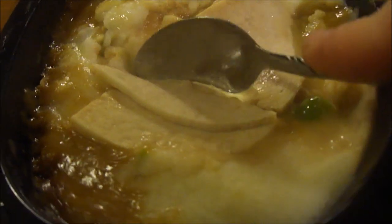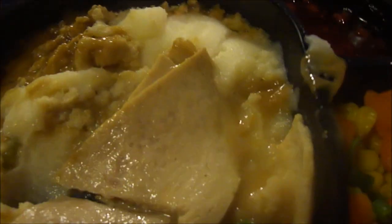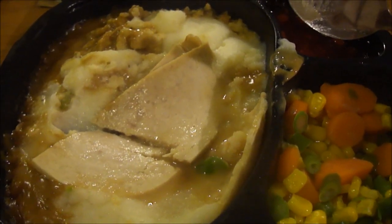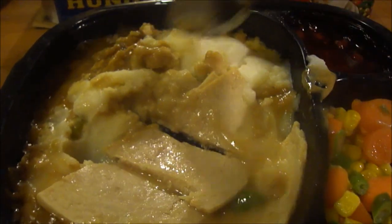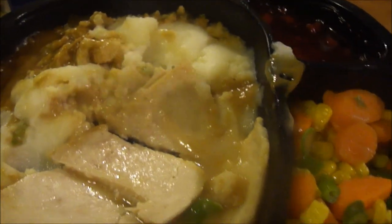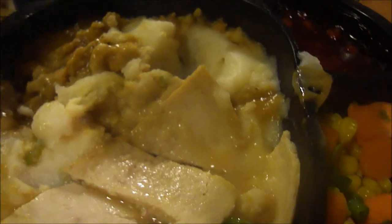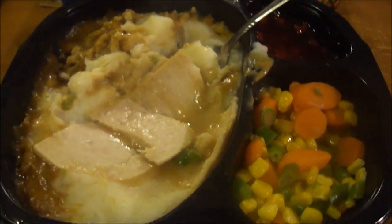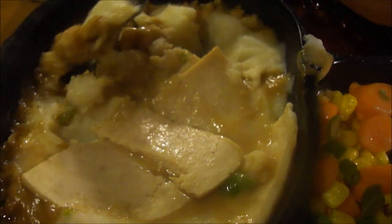The stuffing, mashed potatoes, turkey, and everything are all in one section, with mixed vegetables and the apple cranberry dessert on the side. Let's try the turkey first — there are four pieces kind of buried in there, like on the picture on the box. That's really good. The mashed potatoes, maybe a six and a half out of ten; with the gravy, maybe a seven. The turkey's like a nine out of ten so far.